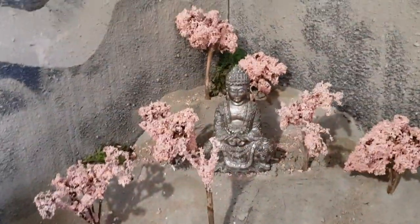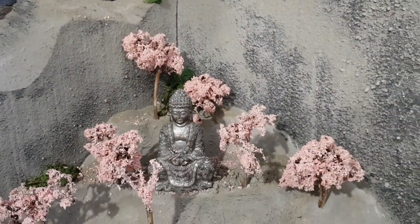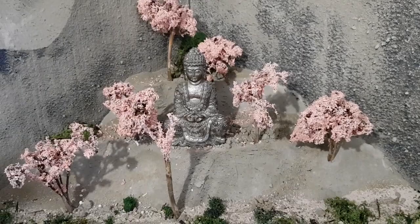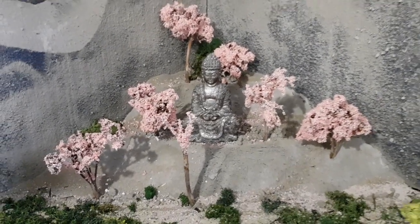There's my Buddha scene. The Buddha was three pounds fifty from Primark — my mum bought it for me. I decided to make some pink trees to give it a kind of China feel.